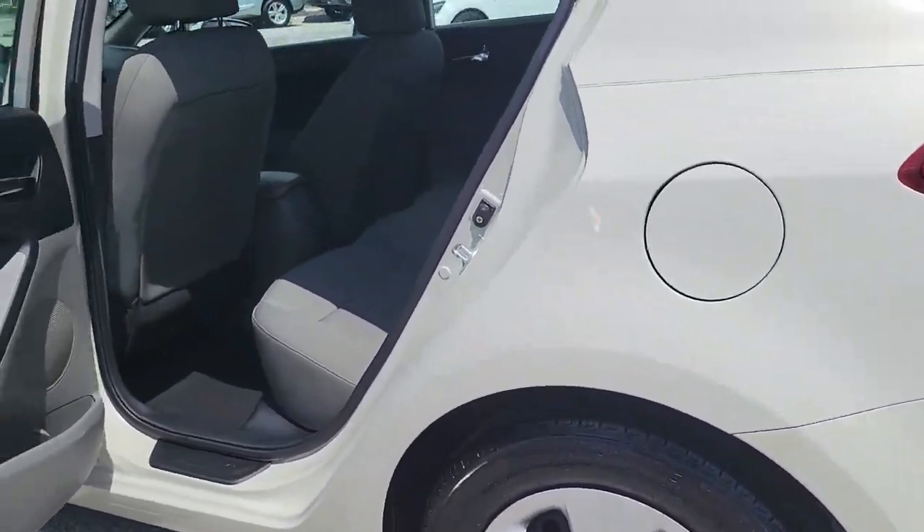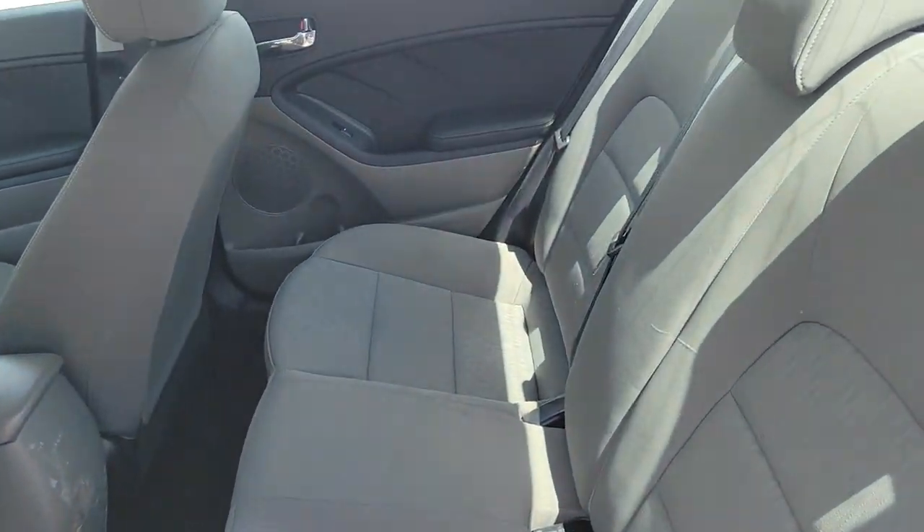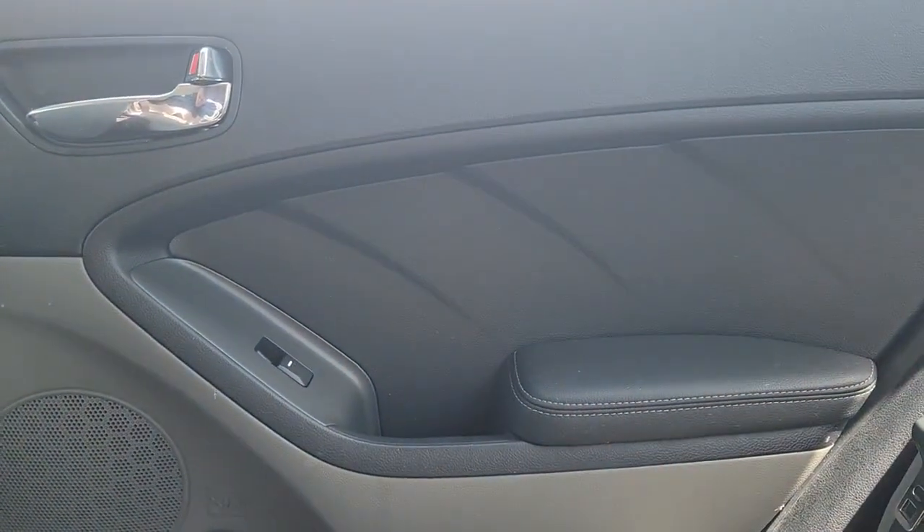Agile, powerful, efficient, and packed with technology that lets you make it your own. This compact sedan helps you make the most out of every journey. The following are some of this vehicle's highlighted options.